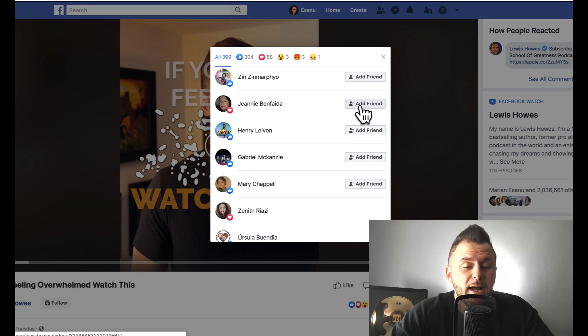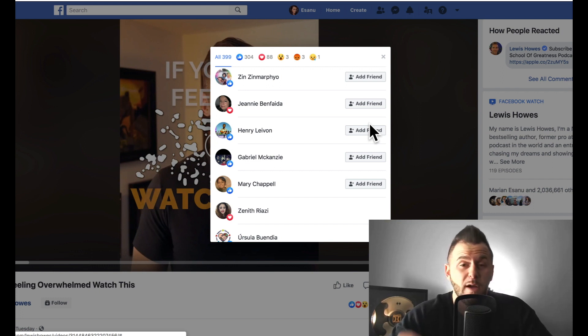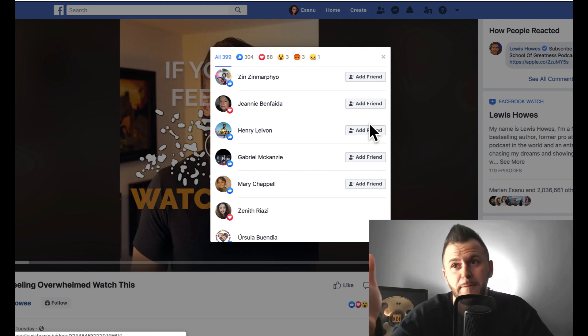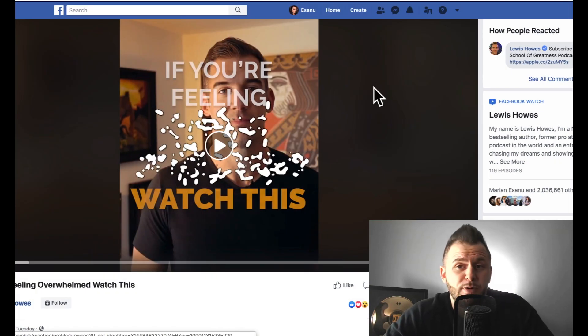Acceptance rates vary by industry. In internet marketing, it's probably one out of five people who will accept your friend request. So to get 5,000 friends you'd need to send about 20,000 requests. In my wife's industry — makeup and beauty — it's probably two to three out of five. Once you have around 4,500 to 5,000 friends, you're ready for the next step.